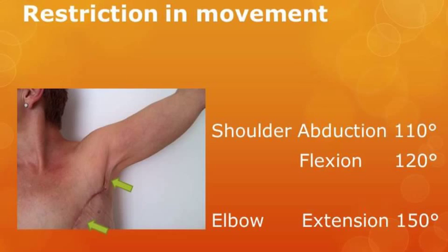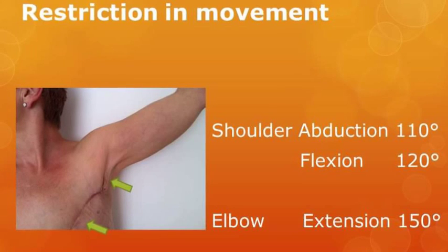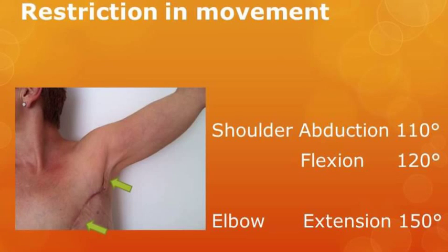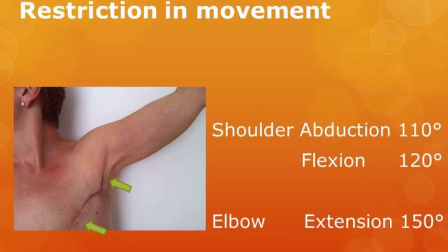The cords restrict shoulder abduction to 110 degrees, shoulder flexion to 120 degrees, and the elbow is not able to get full extension and is at 150 degrees.